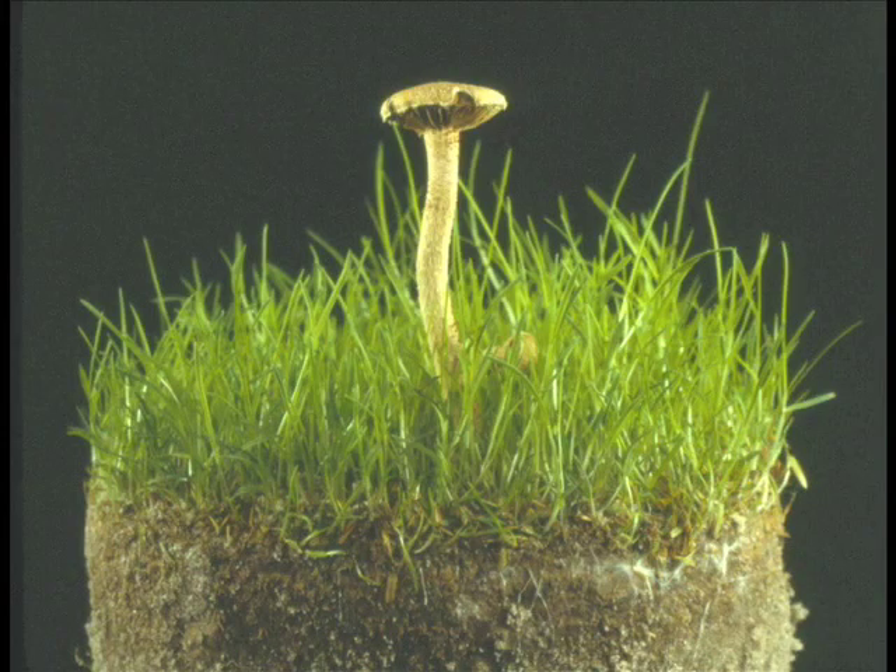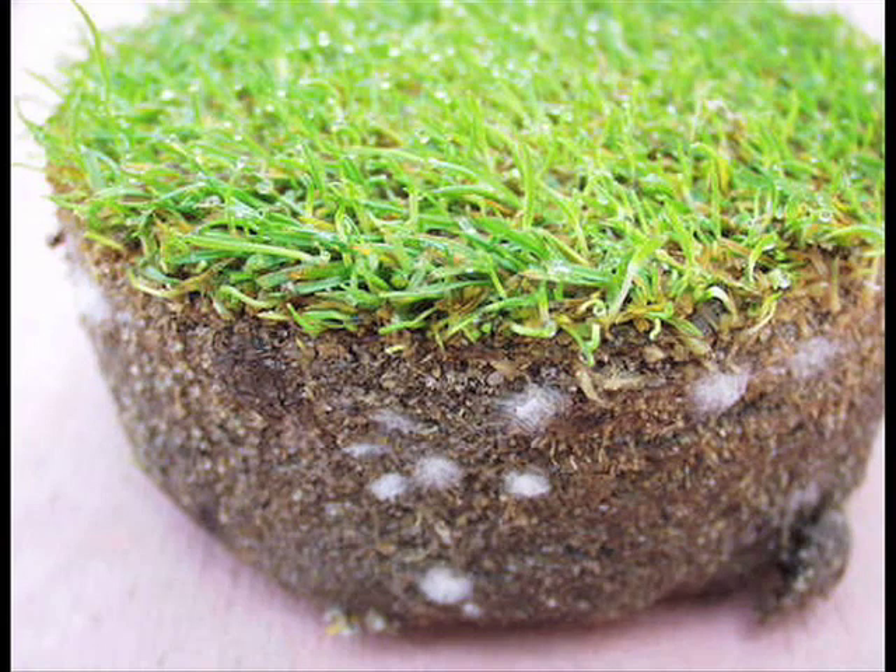If you think you have Fairy Ring but aren't sure, it's always good to get a diagnosis from a professional. But there's also a good quick test you can conduct on your own. Just put a cup cutter sample of turf that you suspect is being attacked by Fairy Ring into a plastic bag. Seal the bag and let it incubate for 24 hours in your office. Because Fairy Ring fungi are thatch degraders, the fungal mycelia will frequently grow in the thatch area, as shown in this photo.